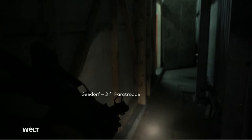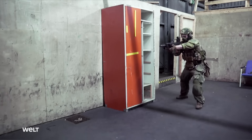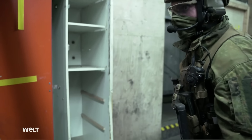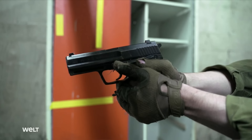In Seedorf in Lower Saxony, specialist forces of the 31st Airborne Regiment are training an assault in an urban warfare training ground. In addition to the G36 rifle, they will be using the Bundeswehr P8 pistol. The P8 was developed under the designation USP — Universal Self-Loading Pistol — specifically for use by the police and military, and was issued to the armed forces from 1997 together with the G36.